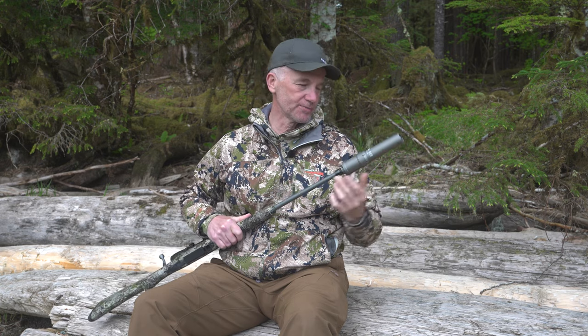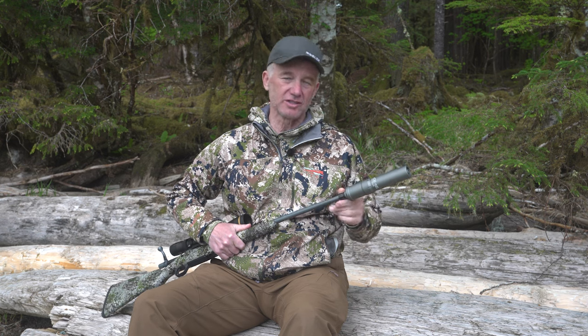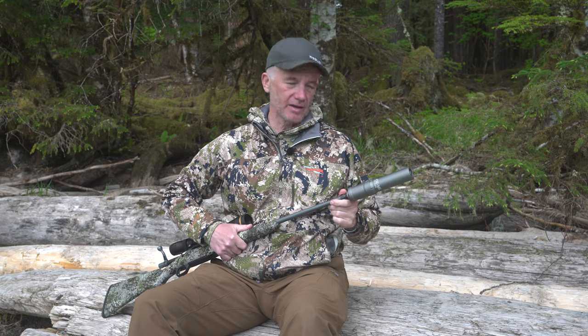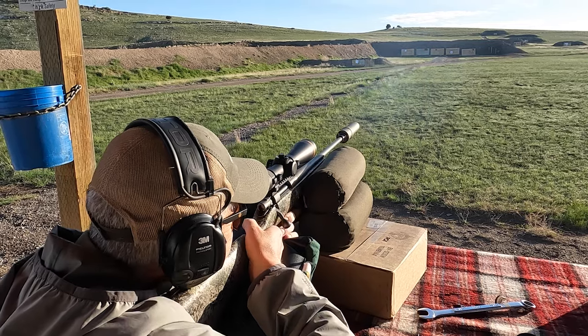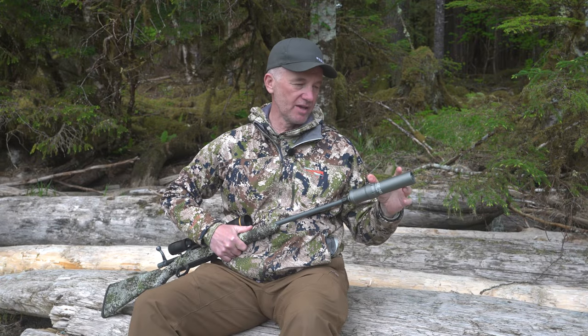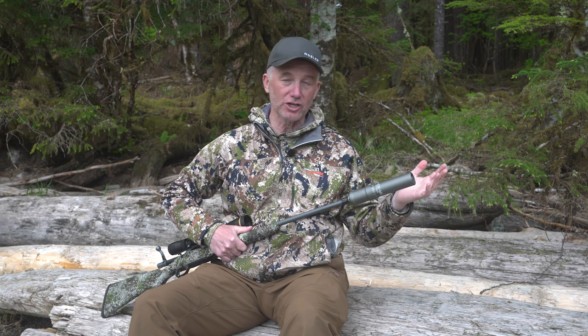So I did all the paperwork. Some of you might have an aversion or a sense of 'oh, a suppressed rifle.' For me, having now shot it, I'm dumbfounded that they don't demand that we use suppressed rifles. The noise reduction, the decibel reduction in this is incredible.